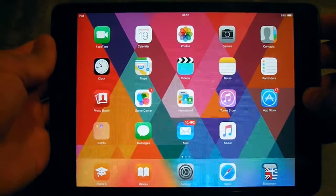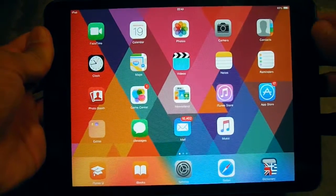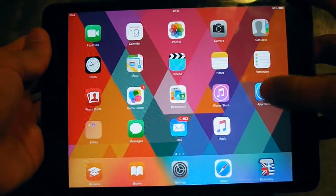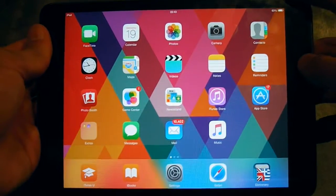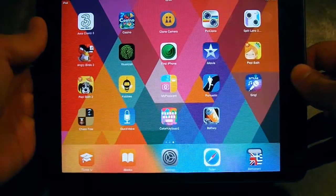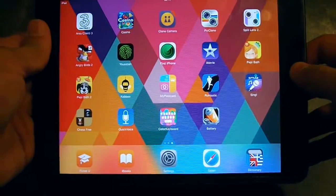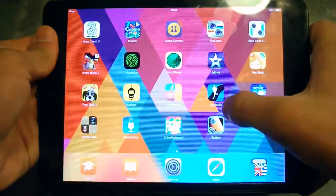If it still doesn't respond or some apps close unexpectedly, go to the App Store and download an app called Battery Doctor. It looks like this. Go ahead and download it — it should be the first app in your search. Now close the App Store and open Battery Doctor.